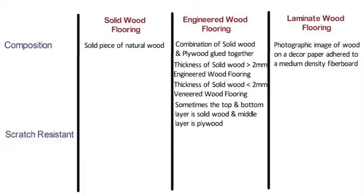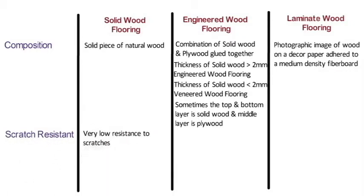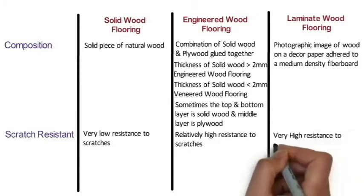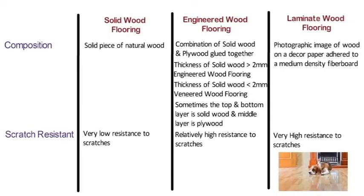Scratch resistance: Solid wood flooring has very low resistance to scratches and can be scratched very easily, so if you have pets it is not recommended. Engineered wood flooring has relatively higher resistance to scratches compared to solid wood. Laminate wood floors have very high scratch resistance due to the protective layer on top — pet owners love laminate floors for this reason.